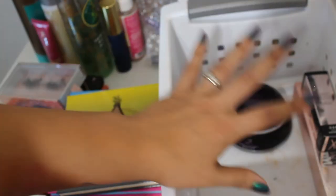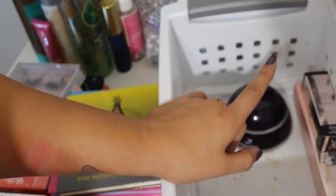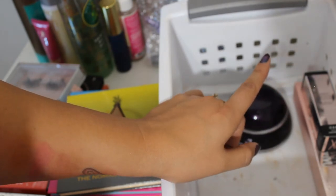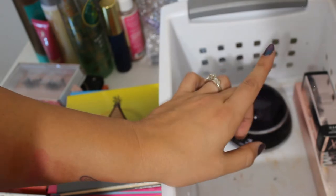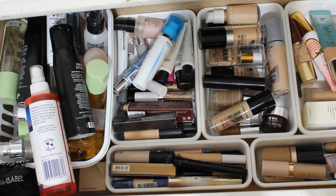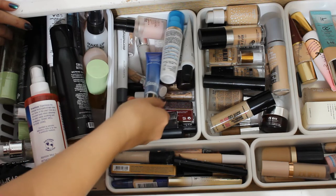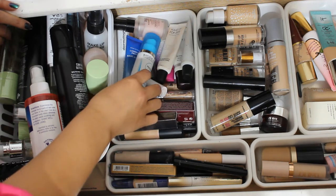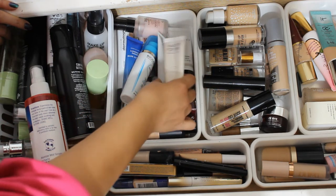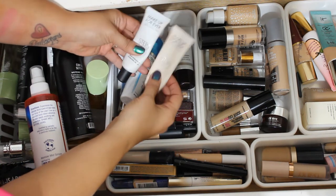So those will be something I want to use as my primers this month, but I do want to pull out a tried and true primer as well because I'm going to be traveling this weekend and want to bring something I know really works for me. Welcome to my base drawer — I think I'm going to grab one of the Makeup Forever hydrating or nourishing primers.